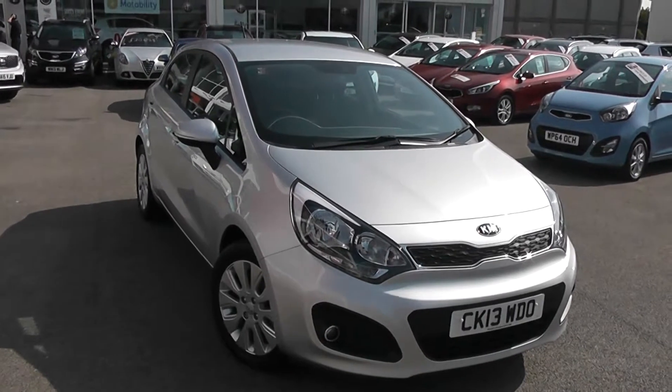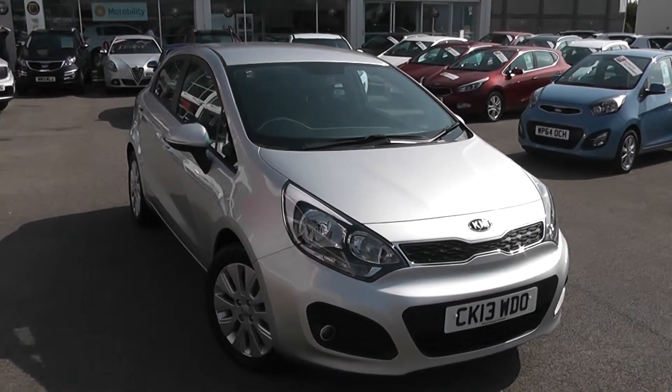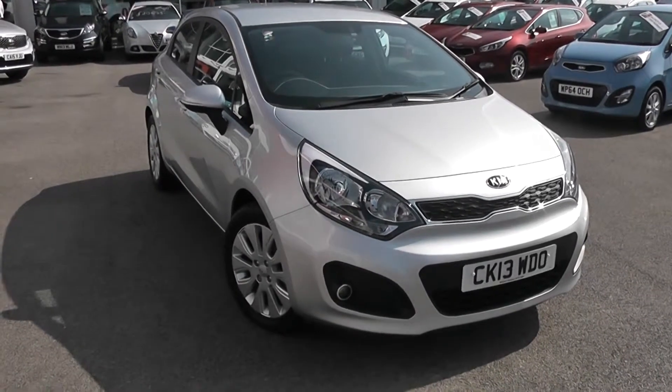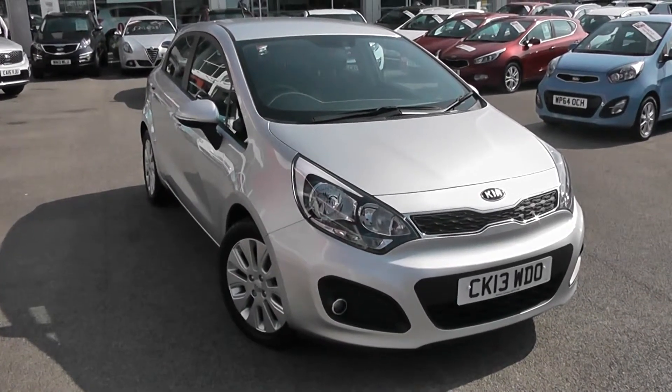Welcome to Wessex Garage's Used Cars Online, who have the Kia Rio 2 with EcoDynamics system. This car is registered to a 13 plate. It's a 1.1 litre diesel with manual transmission and it's finished in silver.